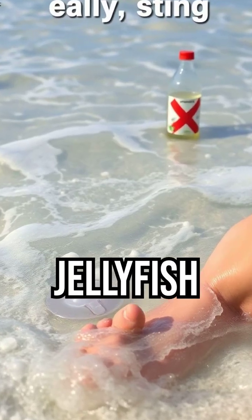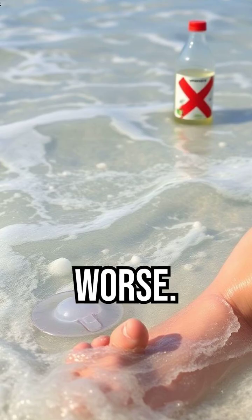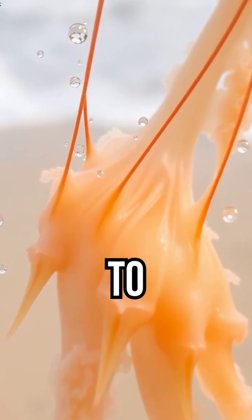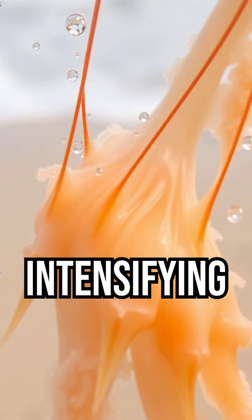Here's the truth. Peeing on a jellyfish sting can actually make it worse. Why? Because urine can trigger the nematocysts to release more venom, intensifying the pain.